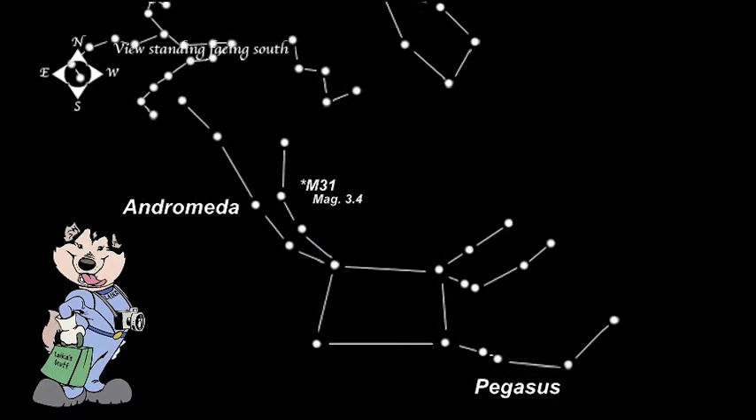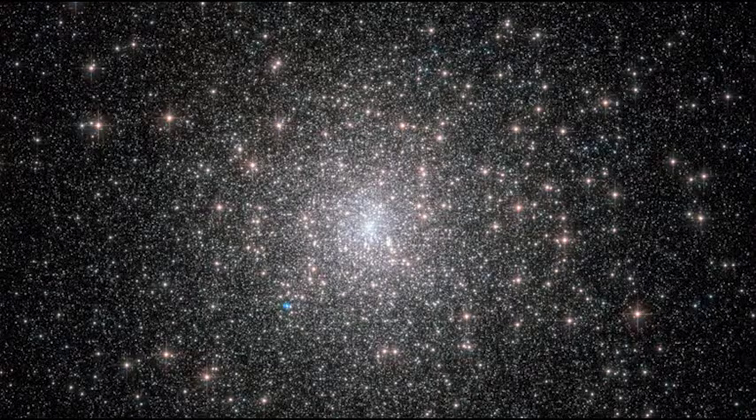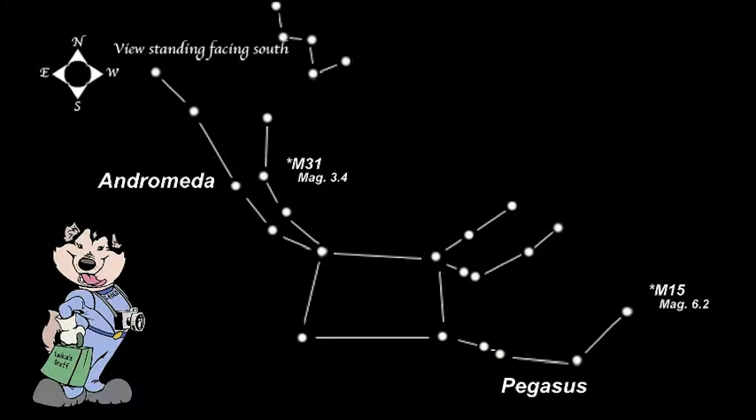There are some nice deep sky objects in Pegasus. M15 is a nice globular cluster. It is magnitude 6.2, so it is easy to make out in binoculars. It is about 33,600 light-years away. M15 is around 12 billion years old, making it one of the oldest globular clusters known. It contains more than 100,000 stars. M15 also contains a planetary nebula — the first planetary nebula discovered within a globular cluster. The nebula is magnitude 15.5, so it is not easy to see.